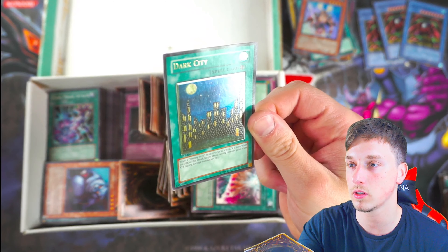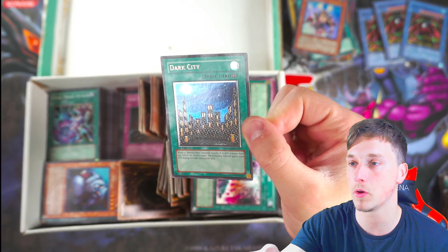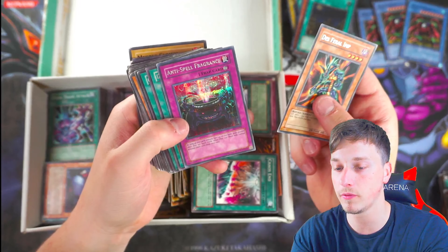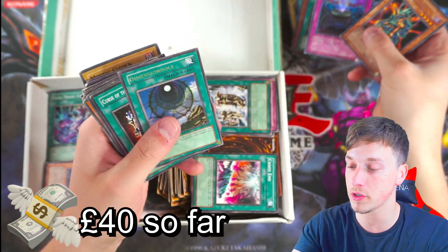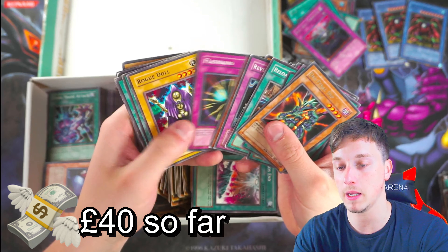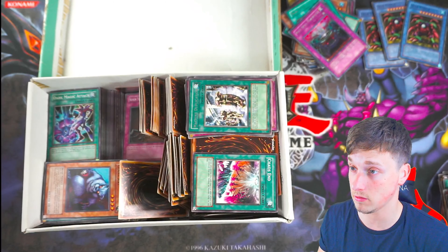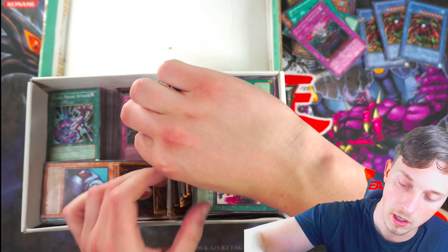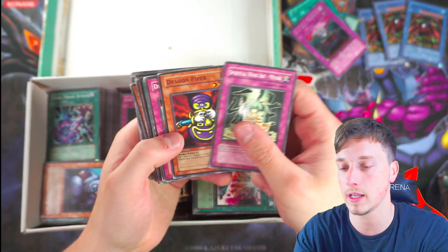Approaching £40 worth of money back of the £75 spent — that's not bad, not too bad. It's not easy to find good stuff in collections. Let's keep going. We're currently about 15-16 minutes into this video if I cut out the clips. I know there's a Dark Mimic LV3 ultimate rare in here — I did see that, and that's like a £20 card, so if we find that we're laughing. Hopefully it is in here.